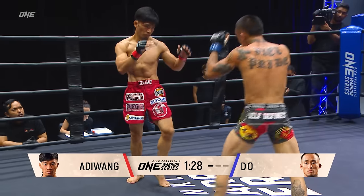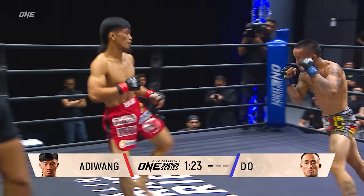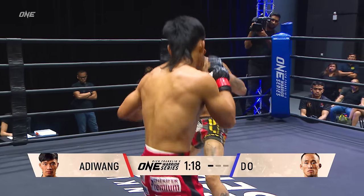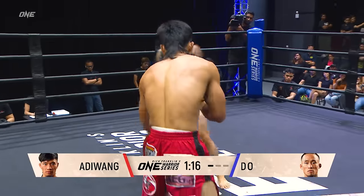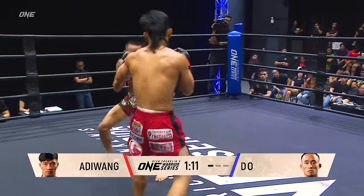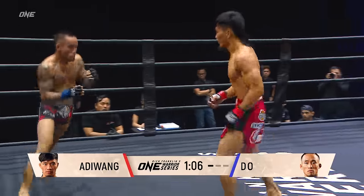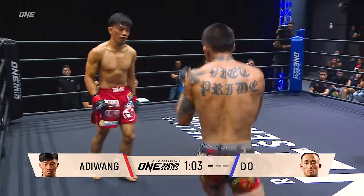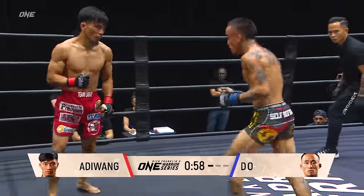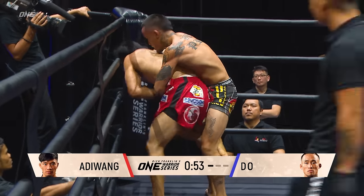Flying knee was a little bit short. He does look a bit like Kevin Belingon. Belingon's big strength is a seamless attack, switching from feet to hands. What I really like about Adi Wang's style is the pace change — he's really good at changing the pace. He's lulling Do to sleep, just being so relaxed and calm on the outside, but then he changes the intensity so quickly. And that's very hard to time.